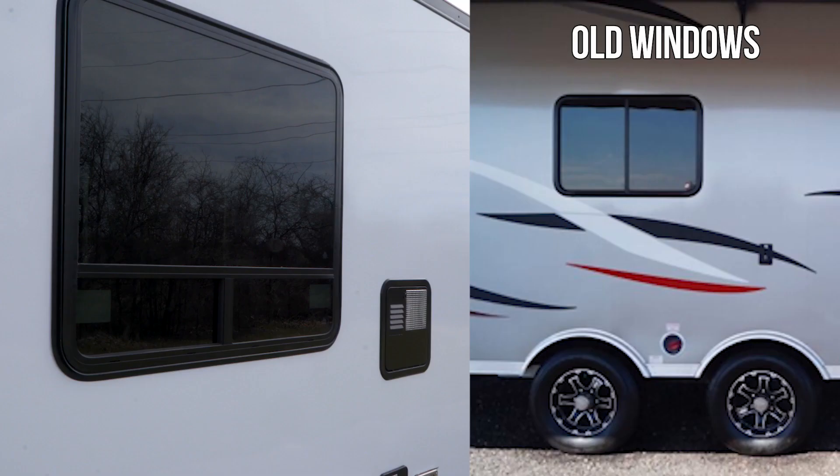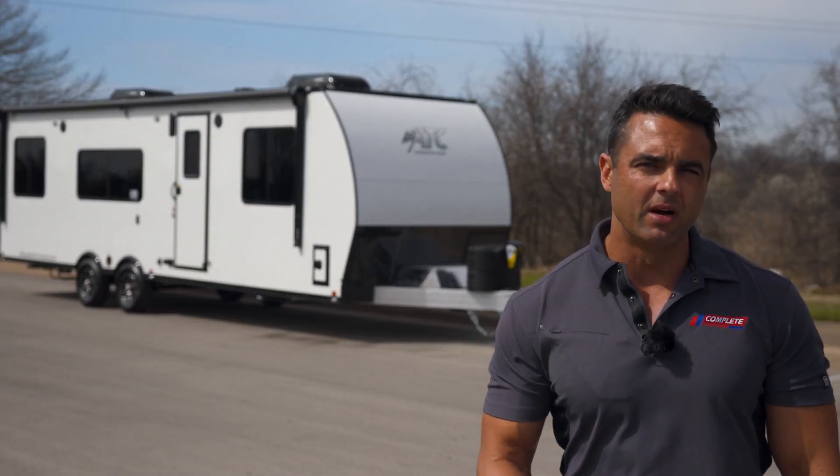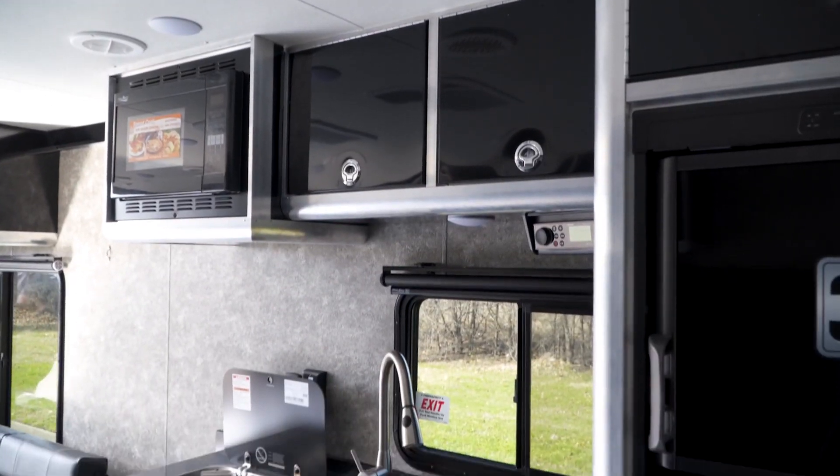One of the best upgrades about this model year is that the windows are much larger versus previous years, and the best thing about that is it gives you a ton of natural light on the inside of the trailer.